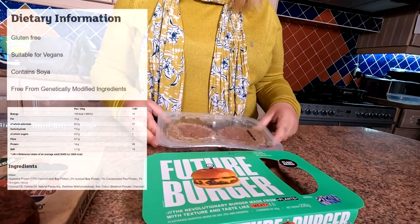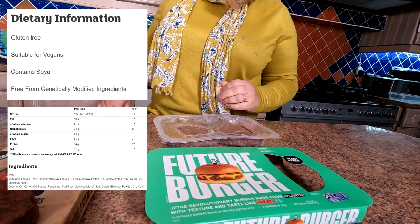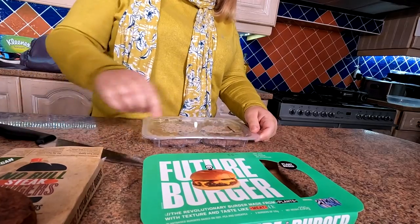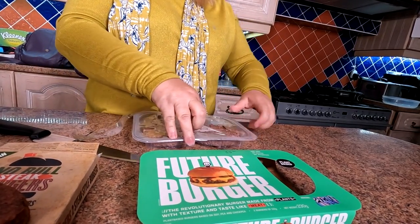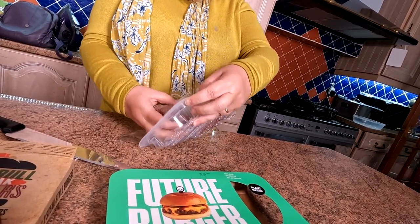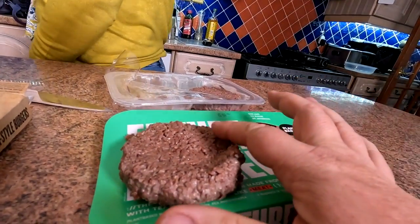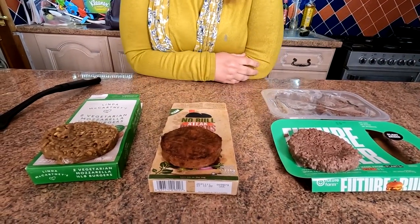Let's open that up. Normally there's a simple way you can get into them but they don't appear to have it on this one. They look a bit soggy, don't they? These are in the fridge — these weren't frozen. There you go folks, that's that one. They all sort of got this mushy sort of texture. All meat-free. The middle one claims to be vegan; I don't think the other two do.